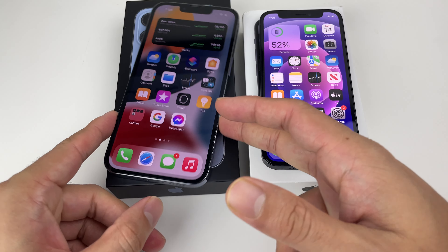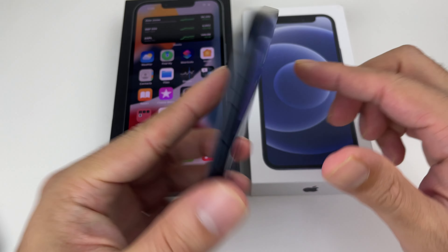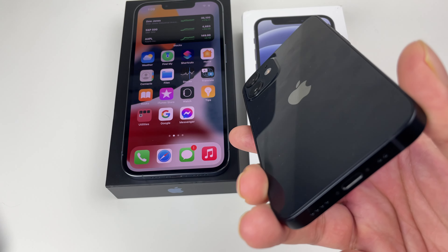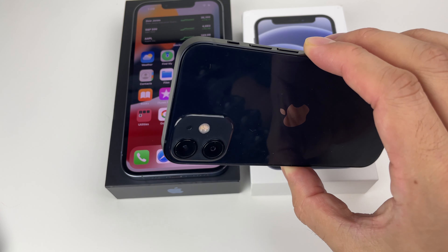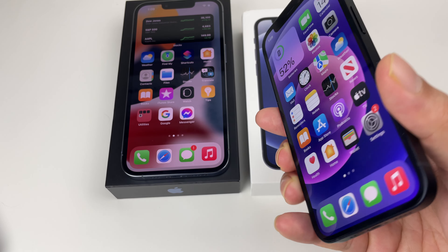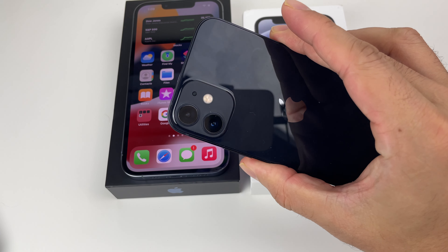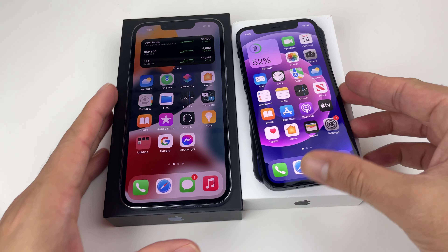As for reasons to choose the 12 Mini: if you're considering it mainly for the price, we'd actually suggest spending the extra $100 to go with the 13 Mini instead. But if you genuinely want a small phone, the Mini is great to hold — it fits easily in your pocket, is lightweight, and at 69 grams lighter than the Pro, it's a much more comfortable one-handed device.